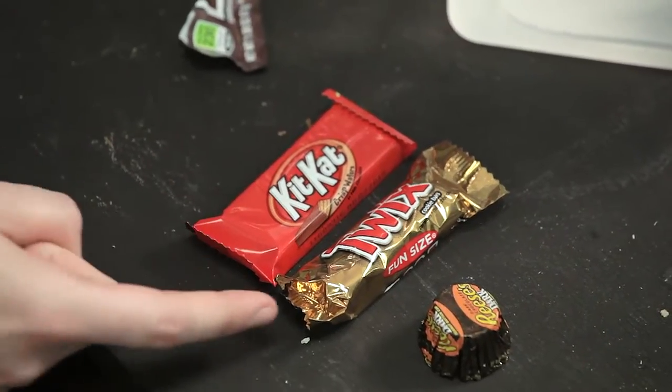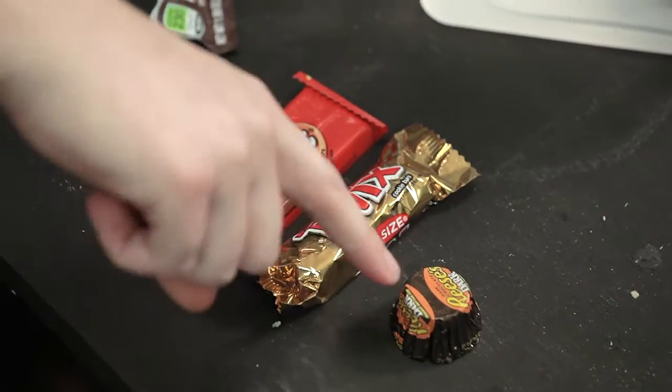You can also do this with some other candies — like Kit Kat, Twix, and Reese's Cups. Rachel, do you have any more science experiments? I do.